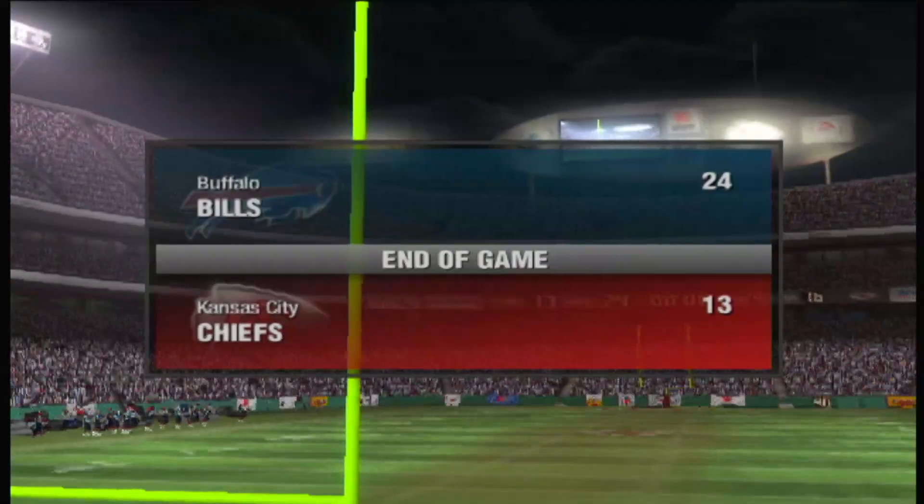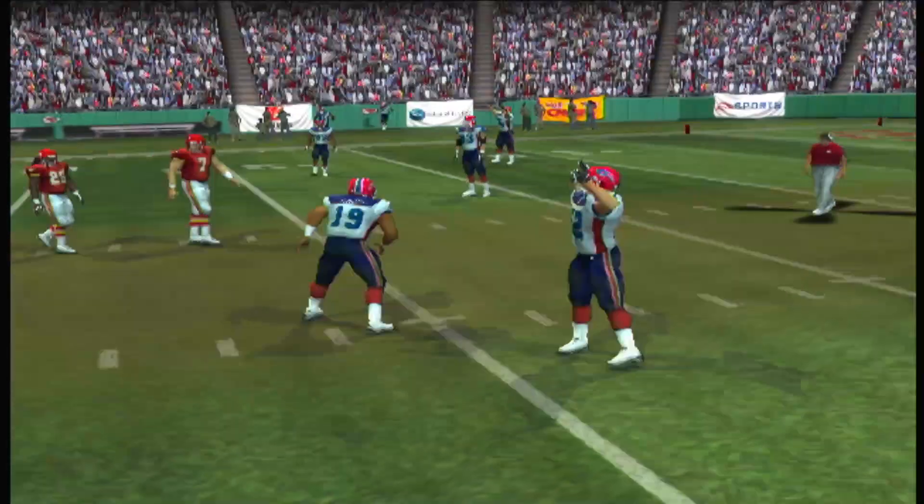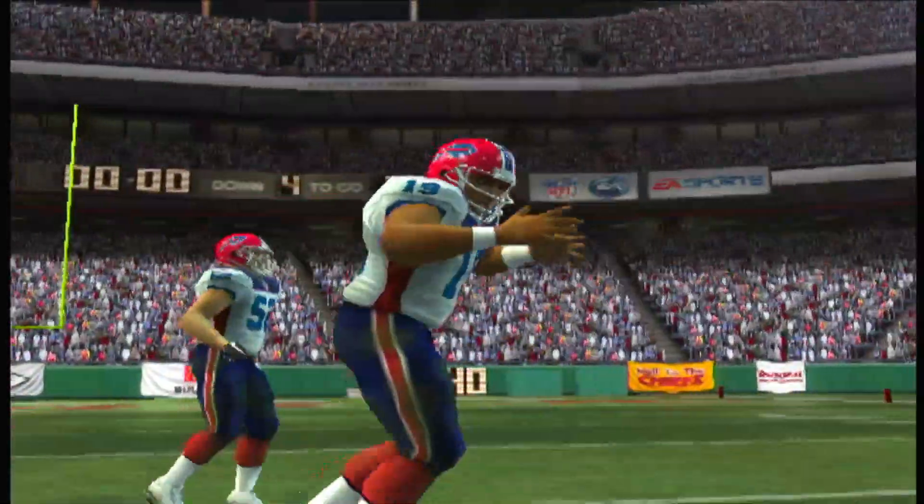The Buffalo Bills 24, the Kansas City Chiefs 13. So for Chris Collinsworth, this is Tom Hammond saying goodbye, everybody. Thanks for tuning in.